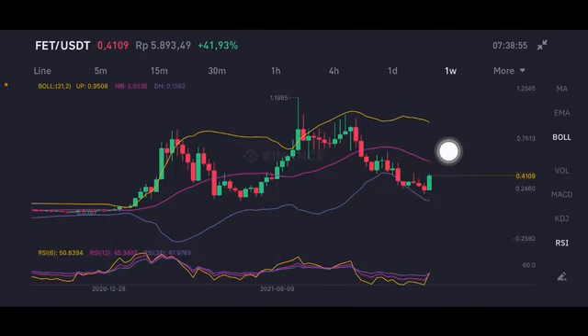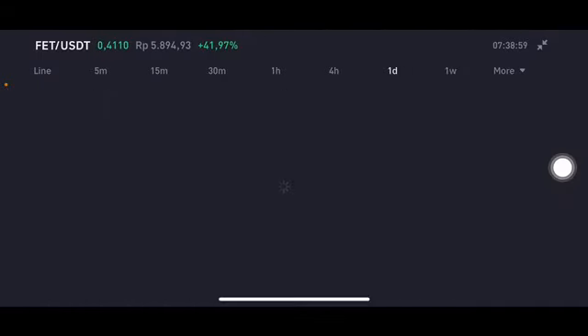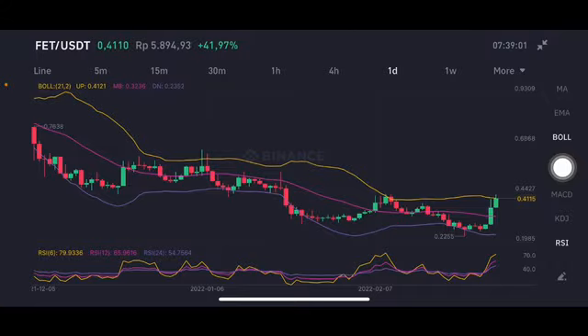The middle band is 0.5535 US dollar. Now we're going to go to the daily chart. Basically it's already three days having a pump going up to the yellow upper band at 0.4125 US dollar.